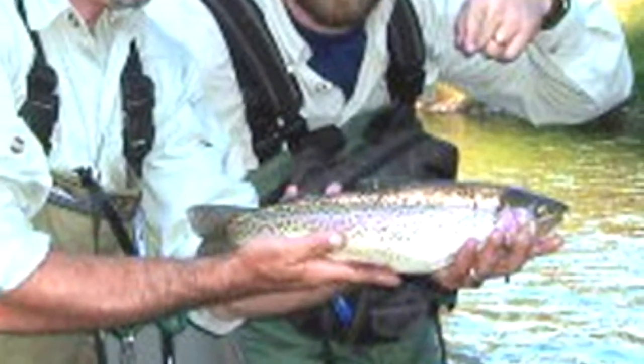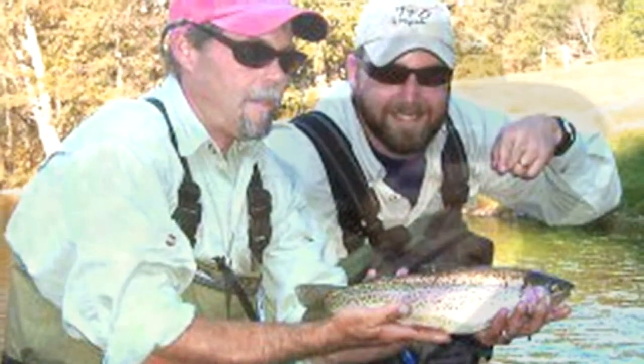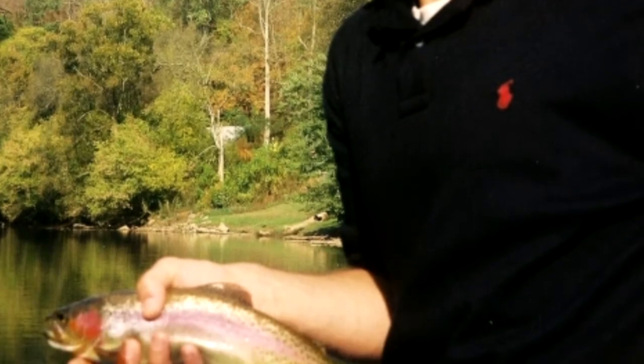The Watauga River, near Elizabethton, Tennessee, is another premier tailwater of the southeast. Floatable almost any time, the Watauga is where we guide most of our float trips for trout. The majority of these floats include the special regulation water known as the Trophy Section.